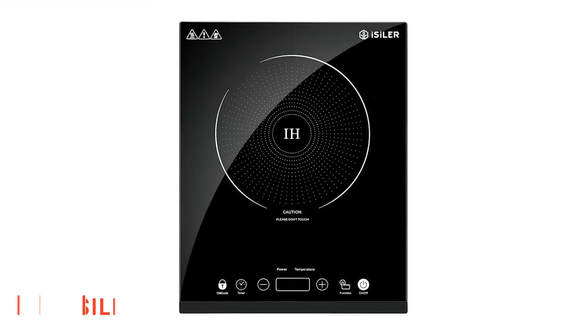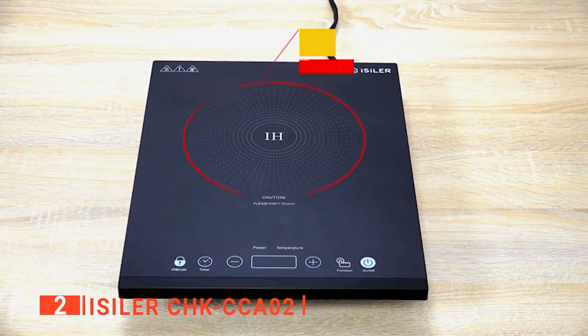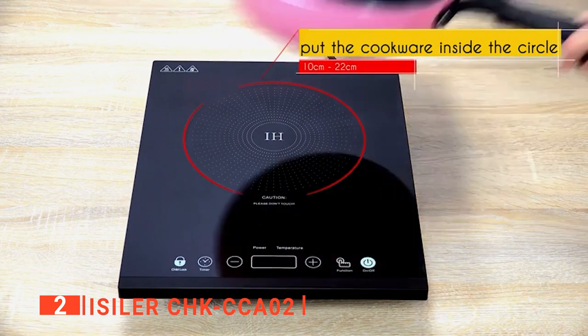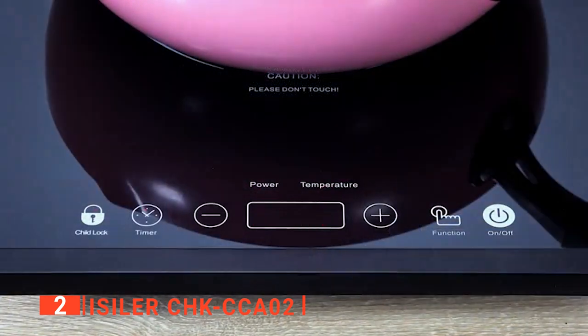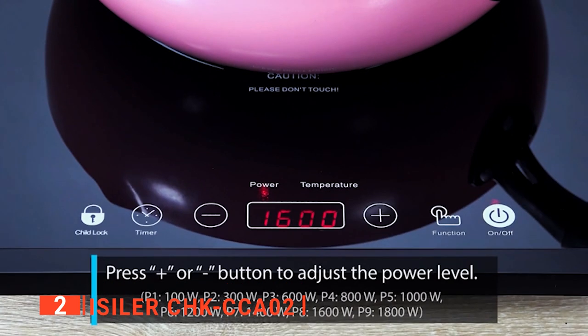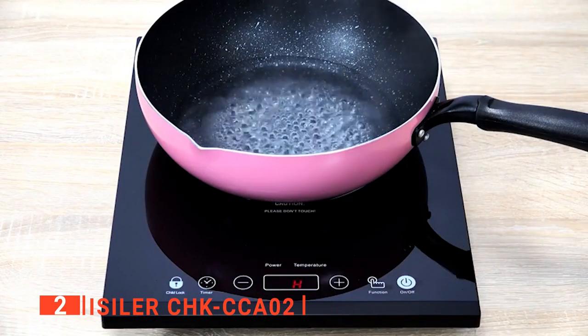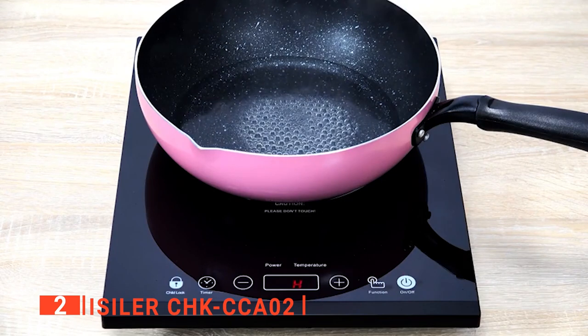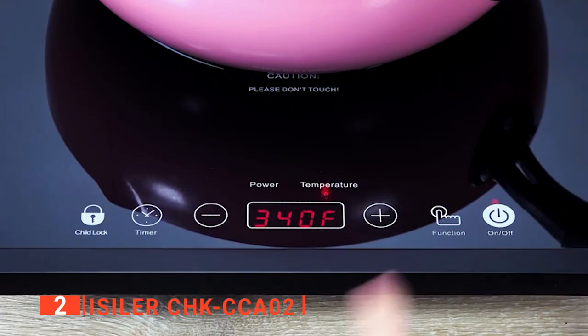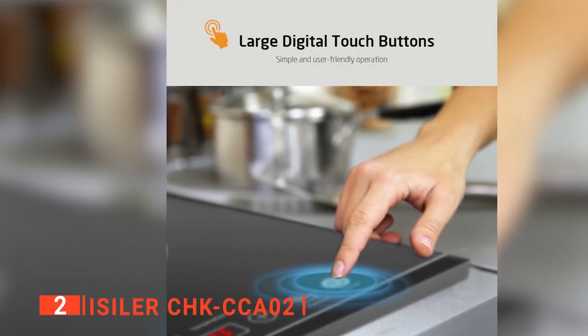The second product on our list is the Isiler CHK CCA02. When buying a good cooktop, the first thing to consider is the build quality and its power to sustain heat for a long time. Having easy-to-use operation buttons with all the functions required during cooking is what this induction cooktop is all about. Most ordinary cooktops have complicated control panels, and buttons are placed either too near the cooking zone or too close together, leading to a big mess and a frustrating cooking experience. But thankfully, this Isiler cooktop presents a smooth cooking experience with a straightforward interface and large easy-to-operate buttons.